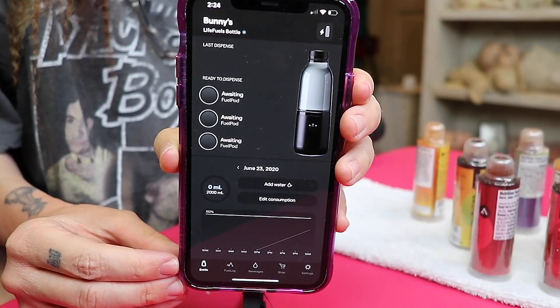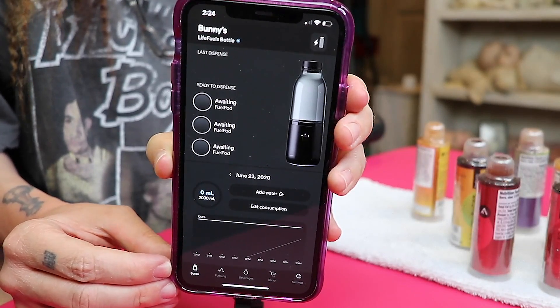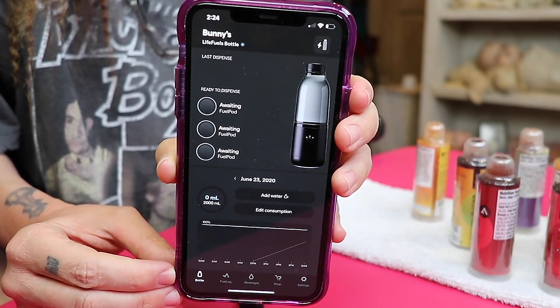Hopefully it's not going to cause me to vom, but I'm $120 into this so we're going to do it. This is what the app looks like right now — it says awaiting fuel pods and I need to add water. They recommend for my weight and height, which you put in when setting up the app for the first time, and they calculate and tell you how many bottles of water you should be drinking a day.